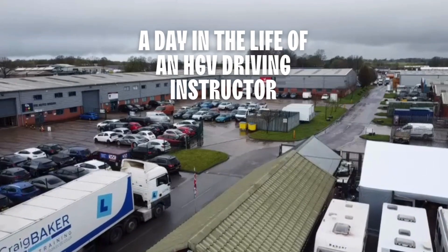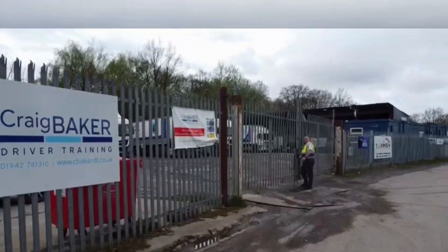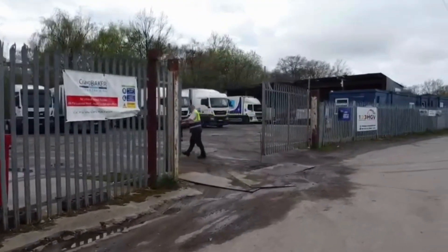Here's a day in the life of an HGV driving instructor, here at Craig Baker Driver Training. My day starts here at 6am. Come in and I can show you what I get up to.